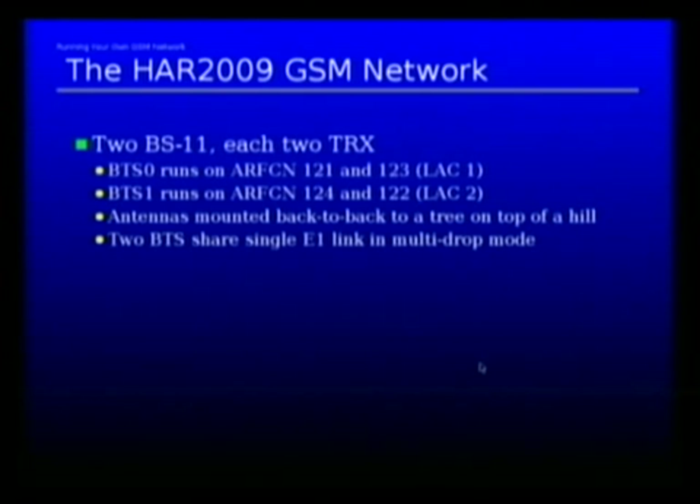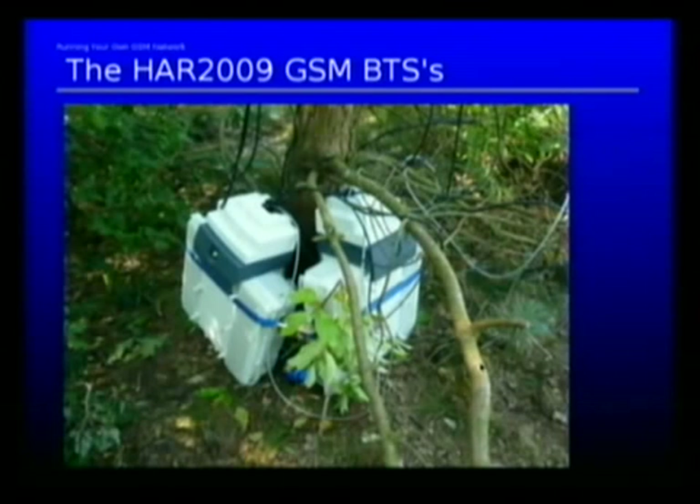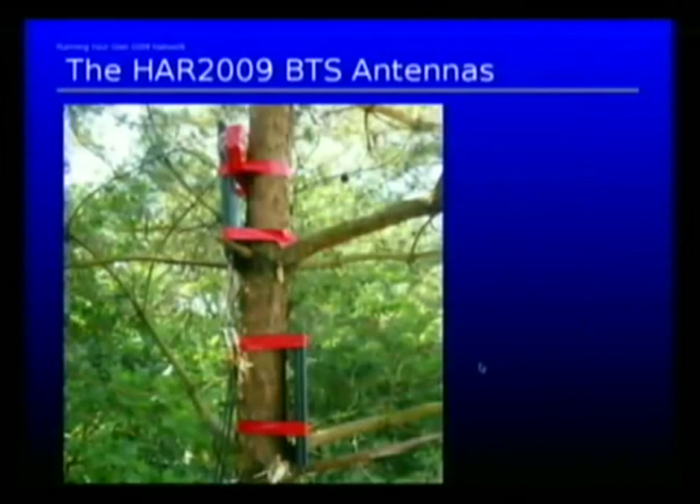The antennas are mounted back to back on a tree. The two BTSs are located at the bottom of the tree, just tied to the tree at the bottom. You have lots of cables going in and out — the black ones are radio cables, the gray one is the E1. The antennas are put against the tree using duct tape.